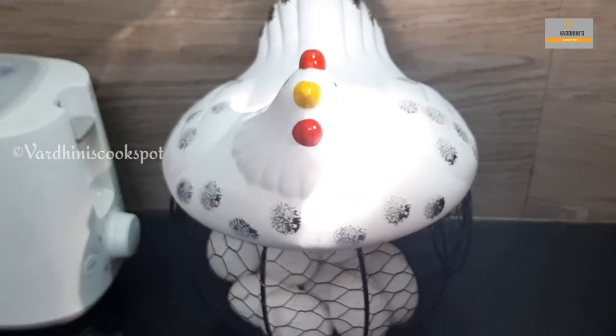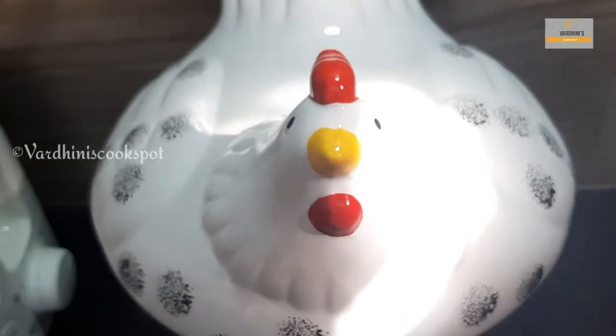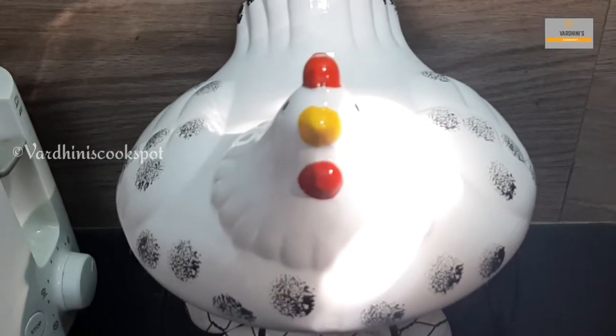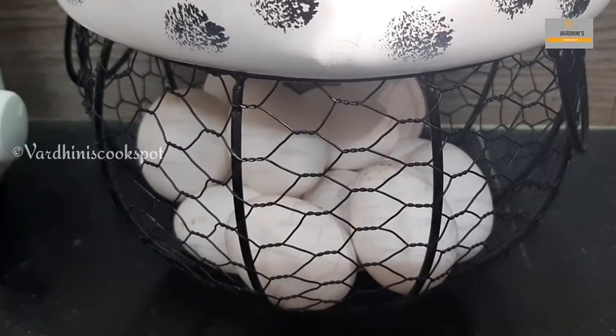Hello everyone, welcome to my channel. In this video, I want to share some of the things you can buy from Amazon. These are all premium quality products, so they are not cheap.